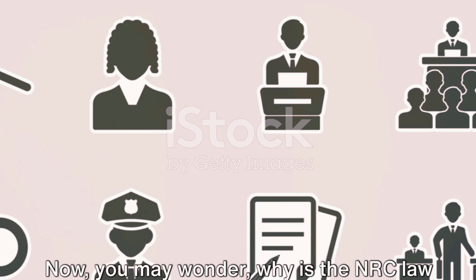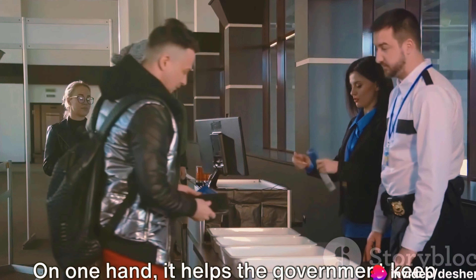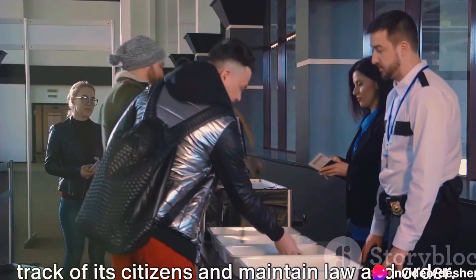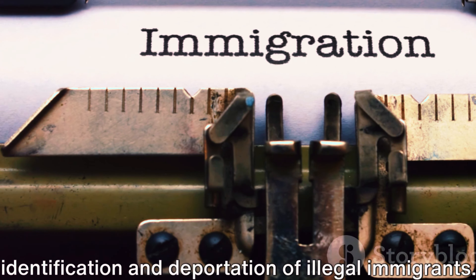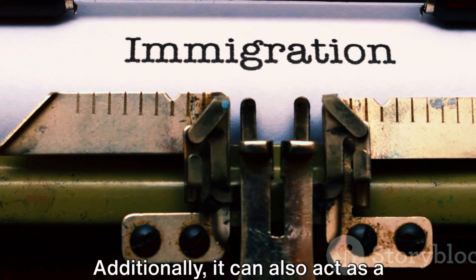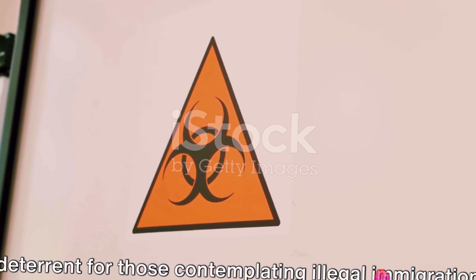Now you may wonder why is the NRC law necessary? Well, it serves a dual purpose. On one hand, it helps the government keep track of its citizens and maintain law and order. On the other, it aids in the identification and deportation of illegal immigrants. Additionally, it can also act as a deterrent for those contemplating illegal immigration.